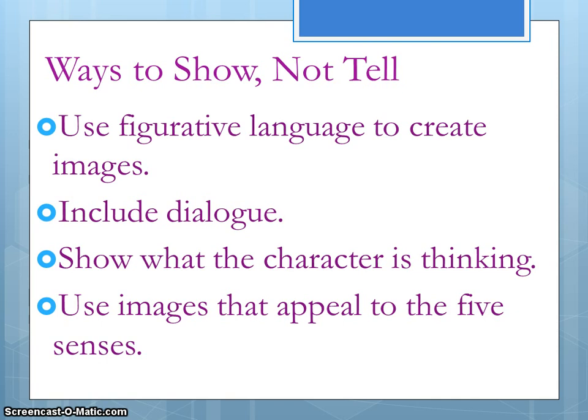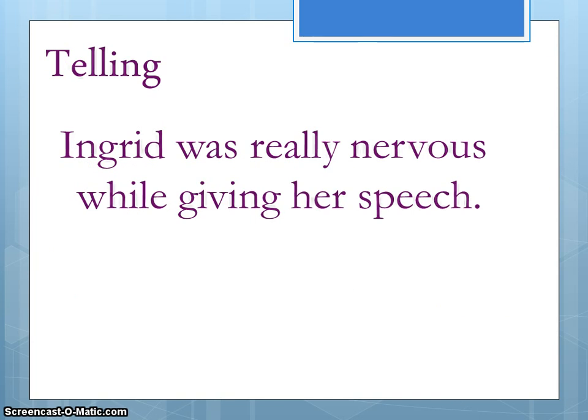At this point, go ahead and stop taking notes. We're going to show you some examples in the next couple of slides on how to show and not tell. Our first example is a telling sentence: 'Ingrid was really nervous while giving her speech.'